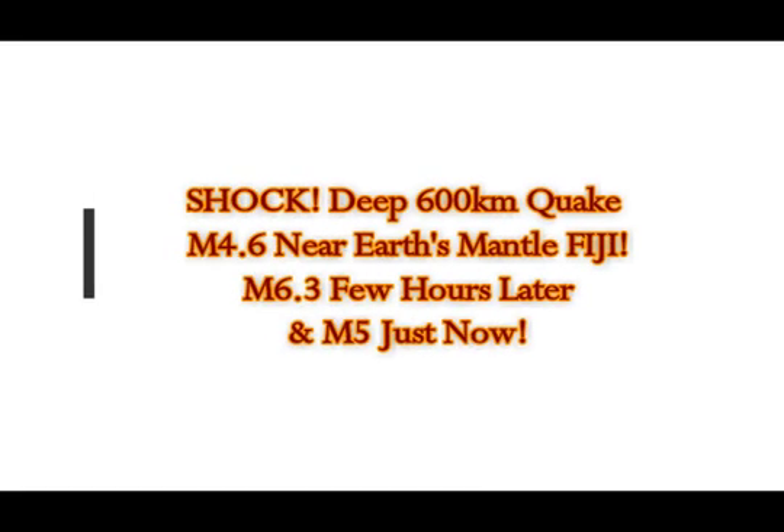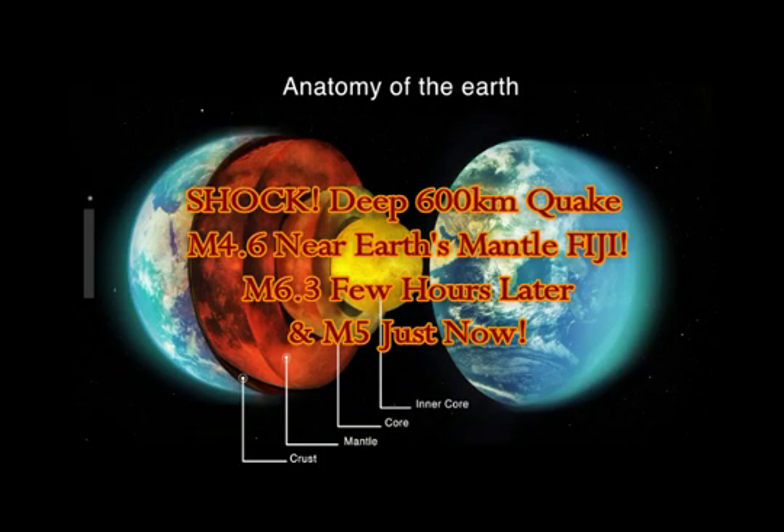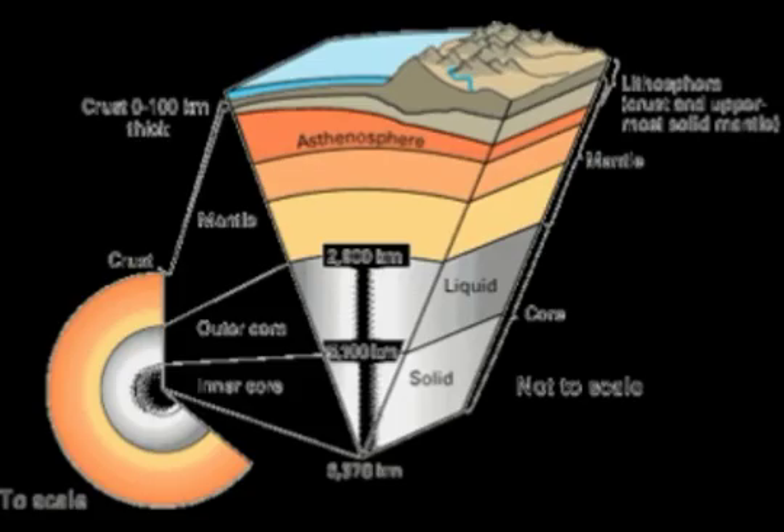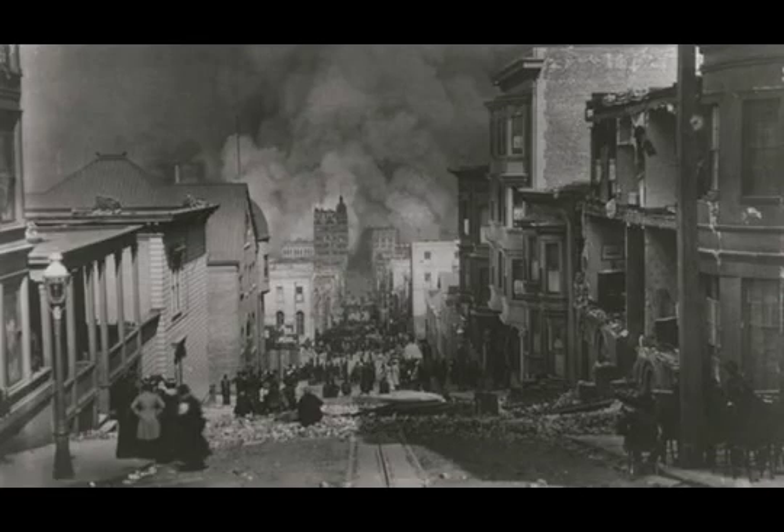A shocking earthquake — a deep 600-kilometer, 4.6-magnitude quake in Fiji near the Earth's mantle — and a few hours later, three hours later, we had a 6.3 magnitude south of that in Raoul Island, New Zealand. We're going to talk about what it means to have such a deep earthquake.